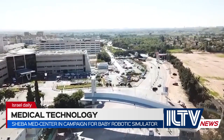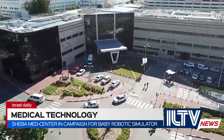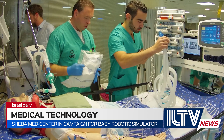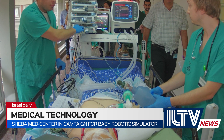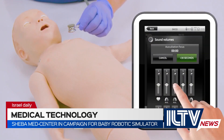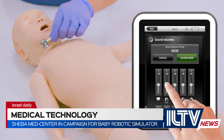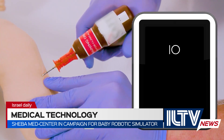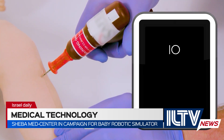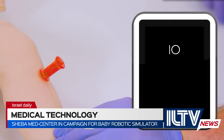Sheba Medical Center in Israel is acclaimed as a pioneer in medical simulation, using advanced robotic patients to train staff. In order to train doctors and nurses on the treatment of babies, the hospital has launched a campaign to buy a SimBaby robotic simulator. Medical staff from around Israel train at Sheba's Mesil Simulation Center, but despite having some of the most advanced adult-sized simulation equipment and systems in the world, the facility lacks baby-sized monitors.